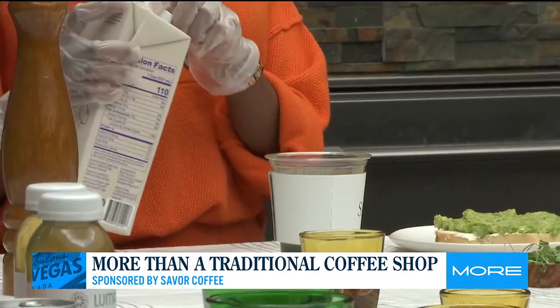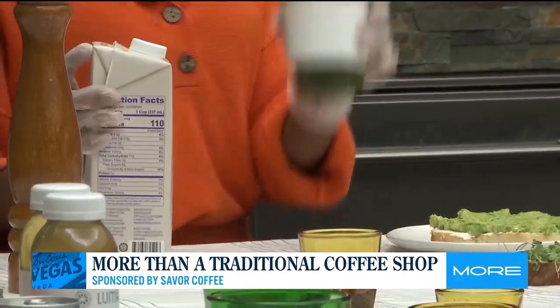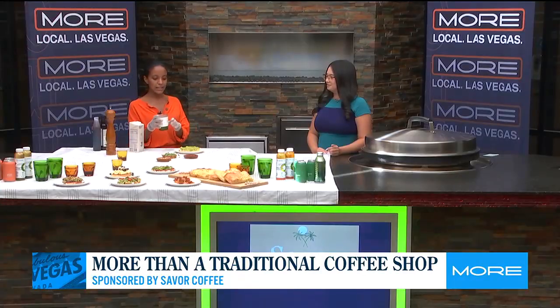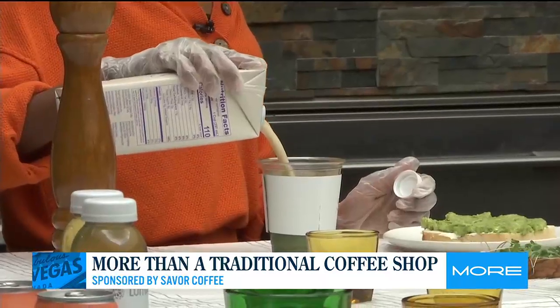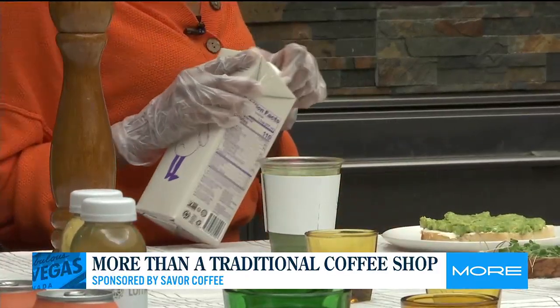I have oat milk with me right now. We have honey vanilla for today, topped off with some cinnamon and matcha, and then some milk. It's pretty customizable.